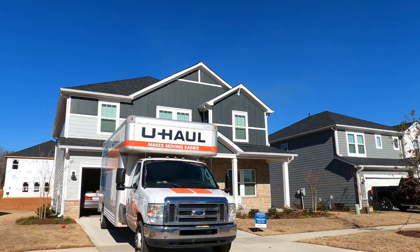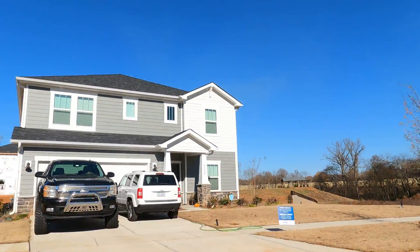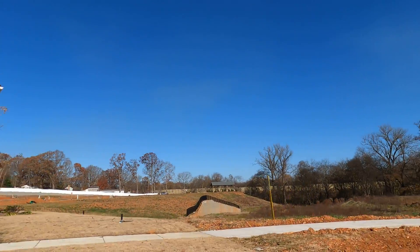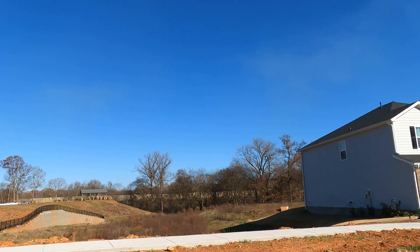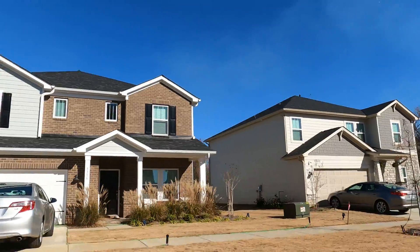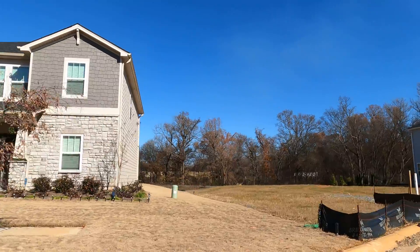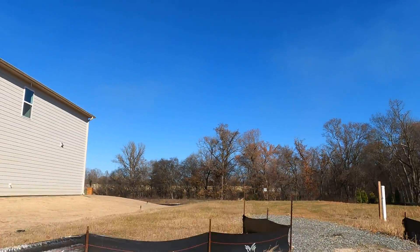Right across the street is a ranch homes neighborhood. Meritage knows how to do ranch homes neighborhoods. They've got a pool clubhouse coming here in 2023. I'm going to give you some price points. I'm going to tell you why this is a great time to buy. Back on a cul-de-sac.